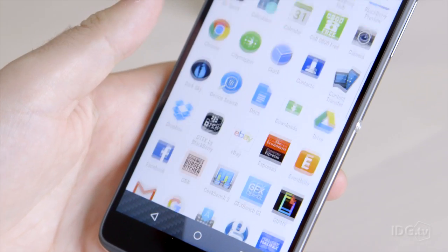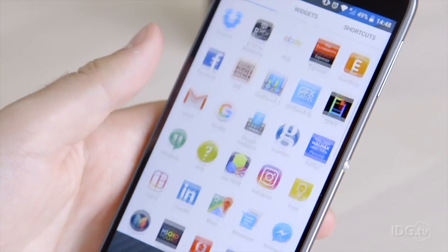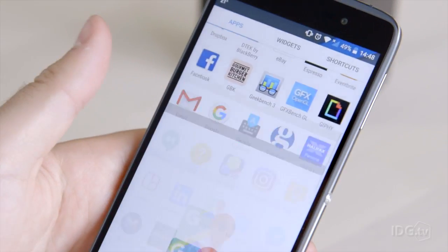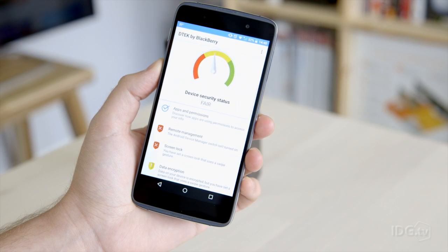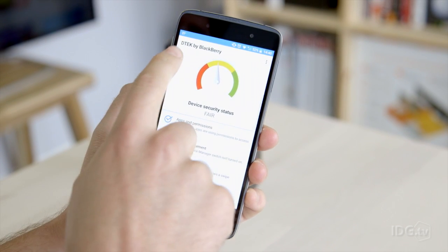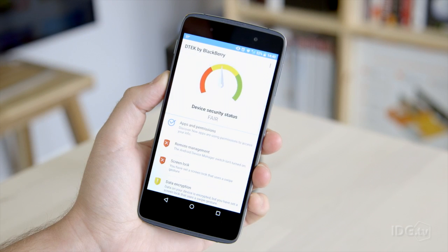It ships with Android Marshmallow 6.0.1. DTEK — what does it mean? Well, it's an app that was originally seen on the Priv, but this phone is actually now named after DTEK, which we think is a play on the word 'detection'.